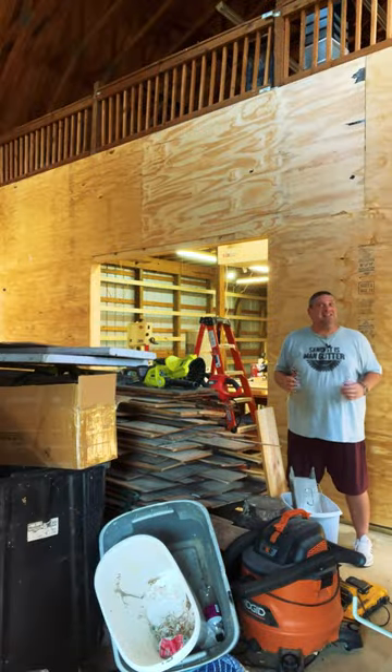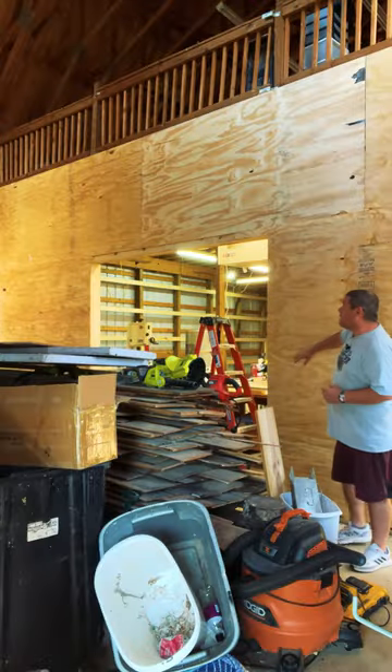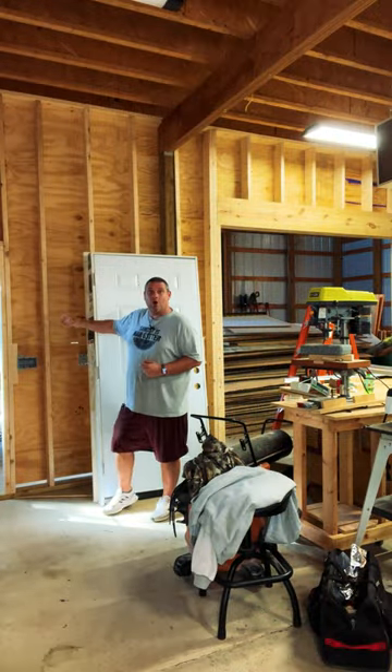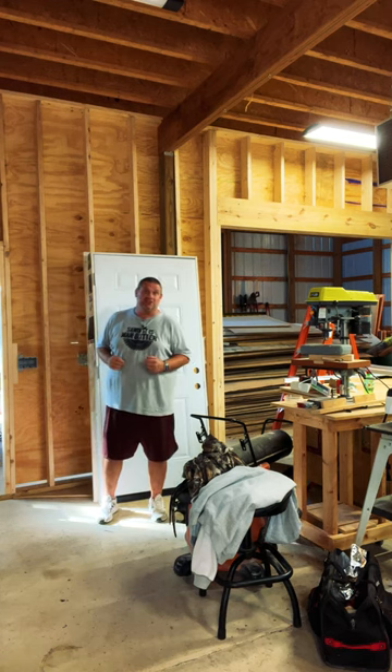Today's progress was mainly in two areas: sheathing and electrical. They put up the plywood in the very front of my shop and the space is really starting to take shape. Now, even though they put plywood on one side of the front wall, they haven't put it in the back because they still have to spray in the insulation.